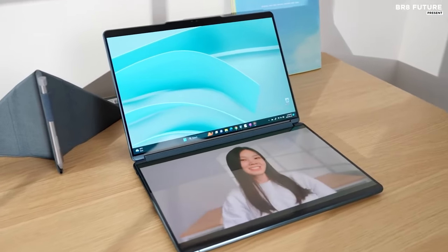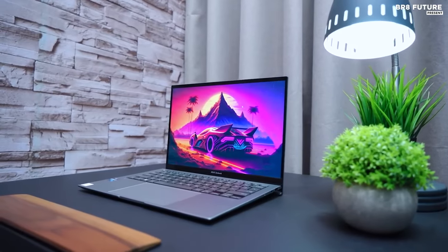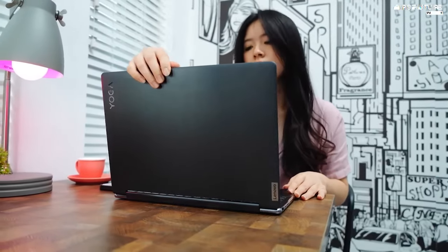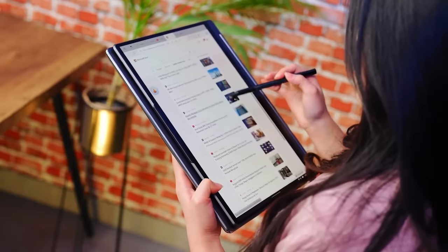Ultrabooks are a special breed of laptops that combine the sleekness and portability of a tablet with the power and performance of a traditional laptop. Whether you're a gamer, a creative professional, or just someone who demands the best from their portable computing device, there's an Ultrabook with a dedicated graphics card out there for you.